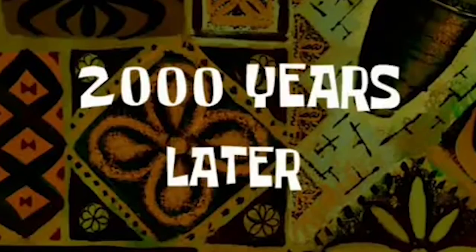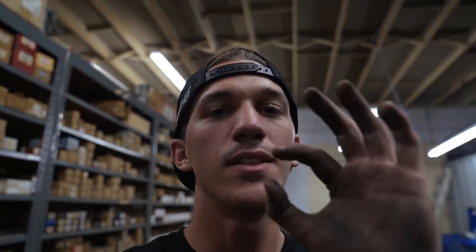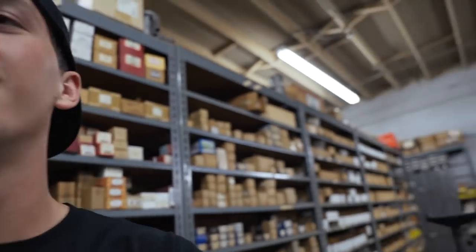Two thousand years later... full two hours later we had a really bad problem with the axle popping out, and then the clip that connects the axle to the transmission came out, and that took a whole hour and a half extra that we didn't need. But we got the coilover in. It's two o'clock in the morning. We're going to button everything up and lower the car down to make sure it's sitting where I want it.